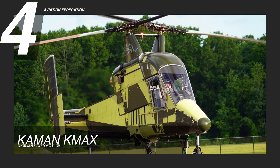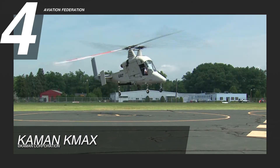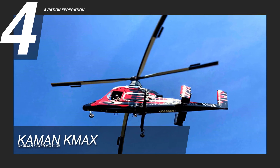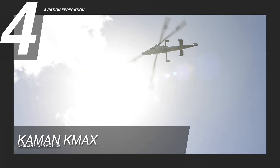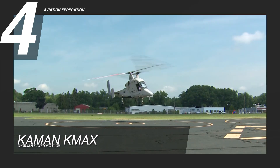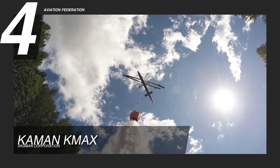The Kaman KMAX is at number 4. This intermeshing rotor helicopter is manufactured by Kaman Aerospace Company in Bloomfield, Connecticut. It is powered by a Honeywell T53-17 turboshaft engine with a maximum cruise speed of 100 knots, or about 185 kilometers per hour without external load. The maximum range is an estimated 1,000 nautical miles, or 1,852 kilometers, and it can fly at a maximum altitude of 25,000 feet. The lift performance is impressive, at 5 to 6,000 pounds, or up to 2,700 kilograms at sea level, and it is marketed as able to handle heavy lift missions with more power than other helicopters of its size.